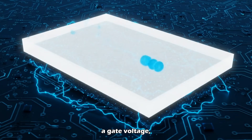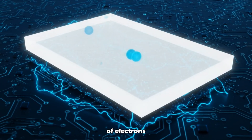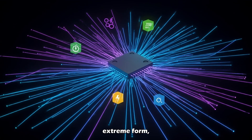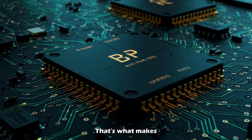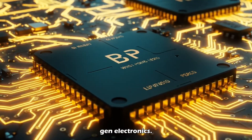That gives engineers total control over speed versus power, like having a dimmer switch for electrons. When you apply a gate voltage, it precisely modulates the flow of electrons through that thin BP layer. The result? Extreme electrostatic control, low power loss, and fast switching — that's what makes BP FETs a true leap forward in next-gen electronics.